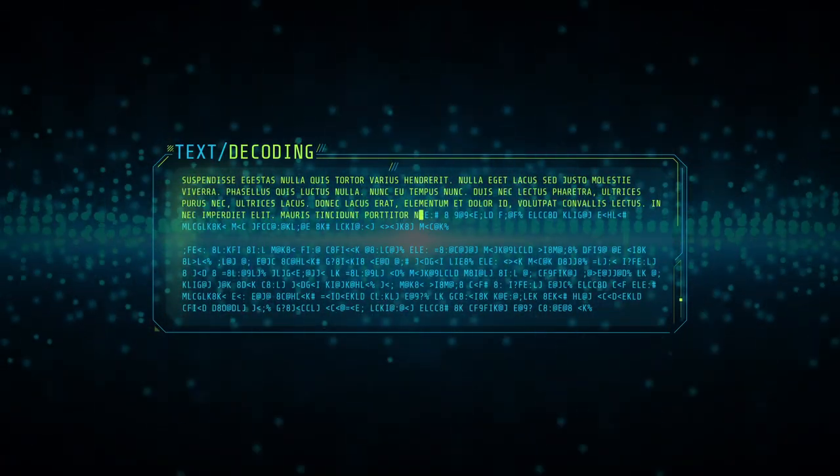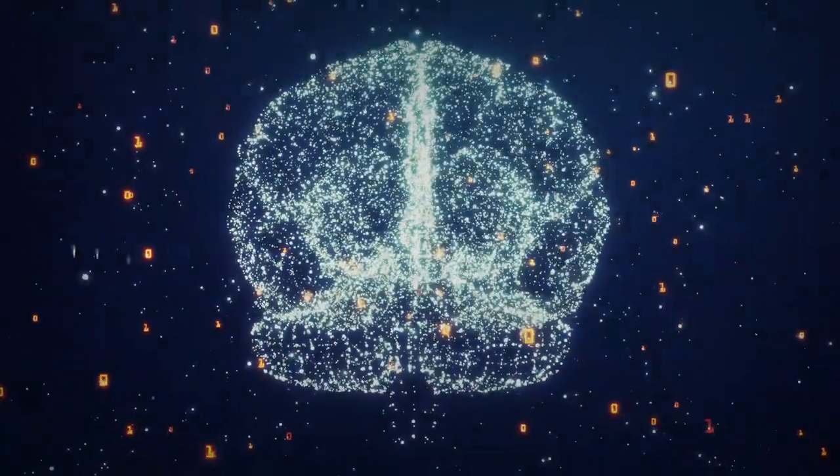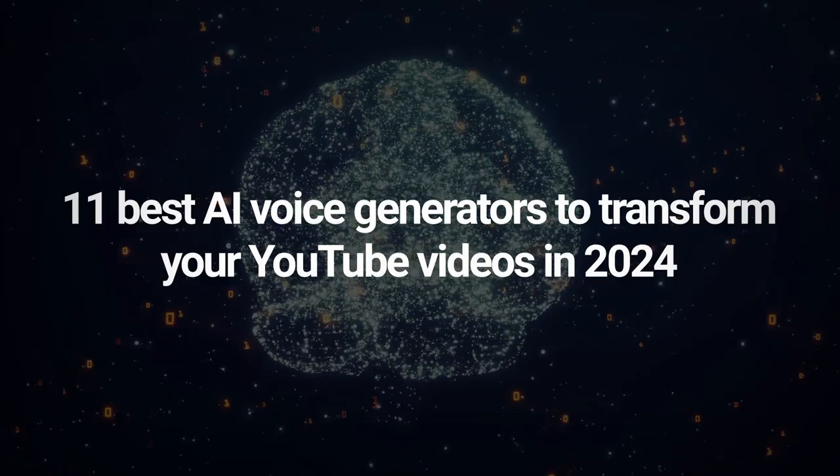These AI voice generators can create realistic and natural sounding voiceovers for any text or content in a few seconds. In today's video, I'm going to show you the 11 best AI voice generators to transform your YouTube videos in 2024. So, without further ado, let's get started.